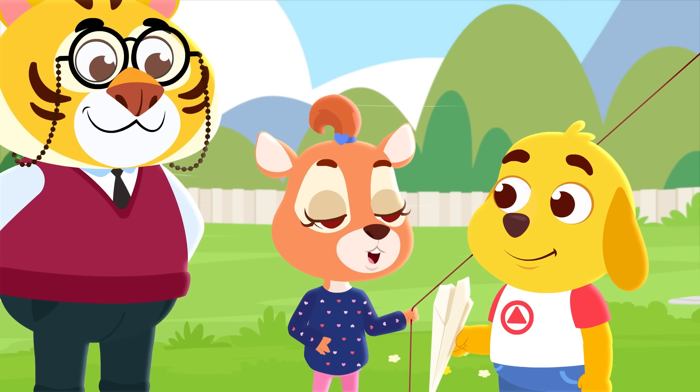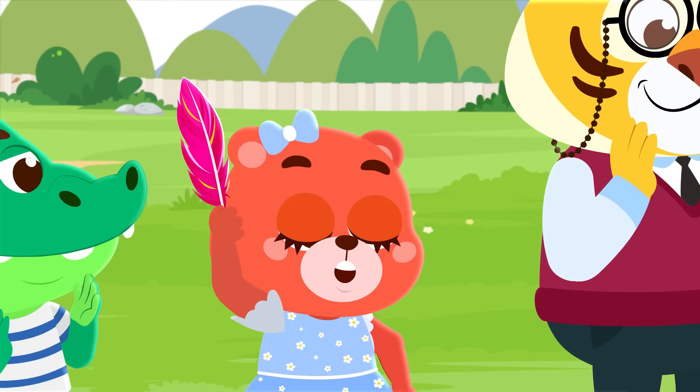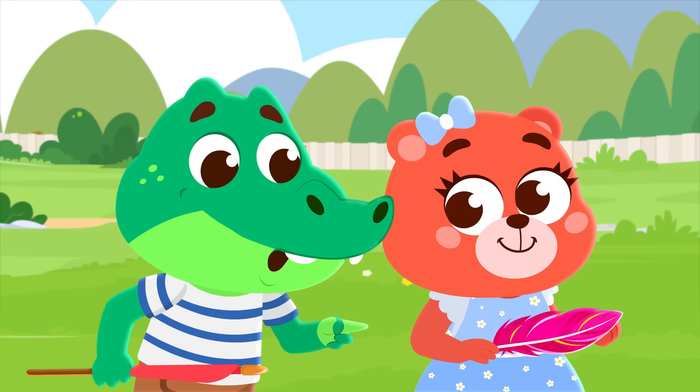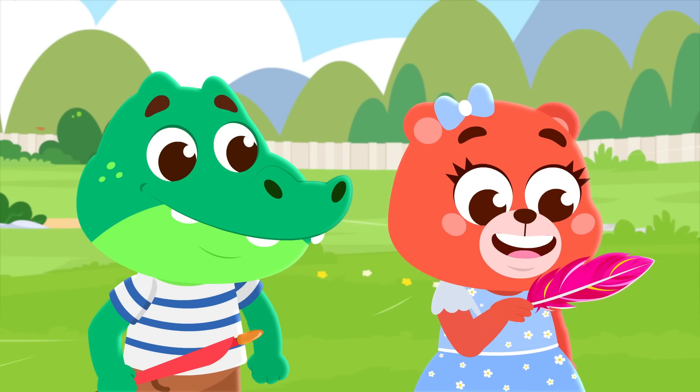It's awesome! I'll go next. I've got something really light — this feather. This looks really cool, but how will it fly? Like this!